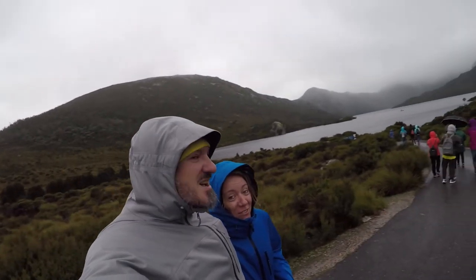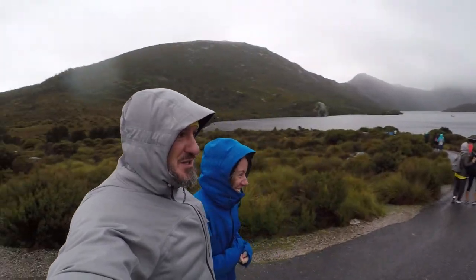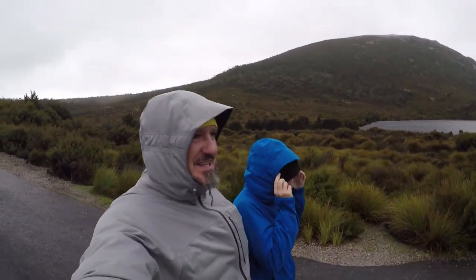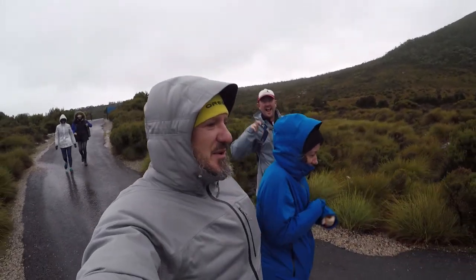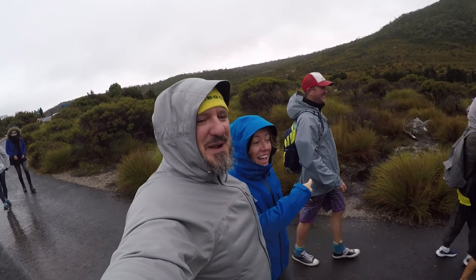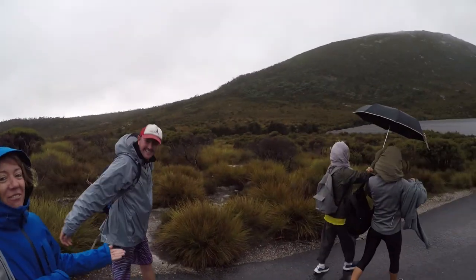It is freeze-your-ass-off cold. We're at Cradle Mountain. Unfortunately we won't be able to climb Cradle Mountain today because it is wet and freezing cold. So we're going to walk around Dove Lake and try to avoid frostbite en route. Thank God we went to Costco and got a couple pairs of Merino wool socks. And look at Ben — our guy, you never know. He was from Alice Springs.